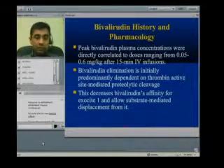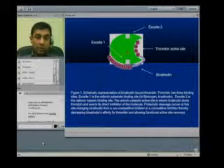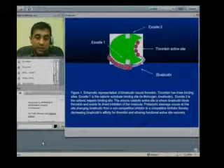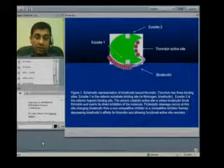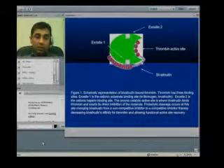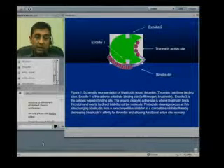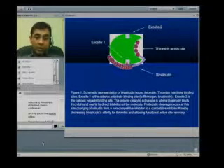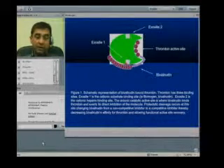So from a non-competitive inhibitor of thrombin, bivalirudin becomes a competitive inhibitor and can then be moved away from thrombin. The thrombin molecule has an active site and exosite 1 and exosite 2. Before proteolysis, bivalirudin blocks both the catalytic active site and exosite 1, making it a non-competitive inhibitor — meaning it will not be displaced from thrombin. Once proteolysis begins, affinity to exosite 1 decreases, and it becomes a competitive inhibitor, meaning that increased thrombin concentration can displace bivalirudin, making thrombin available to participate in the coagulation system.